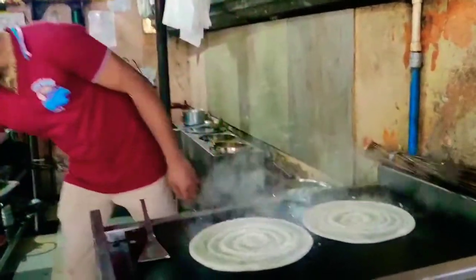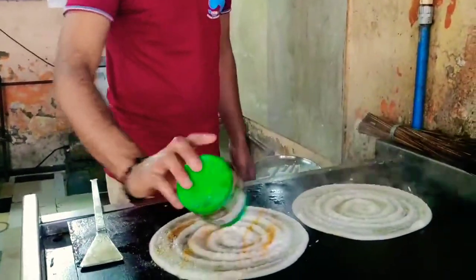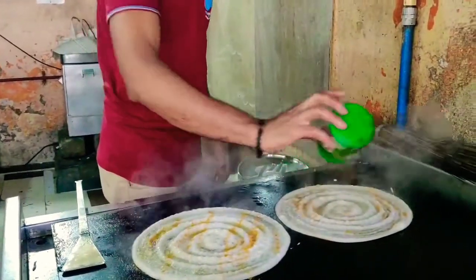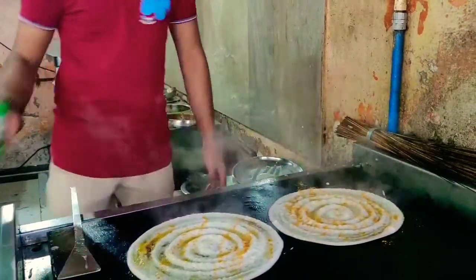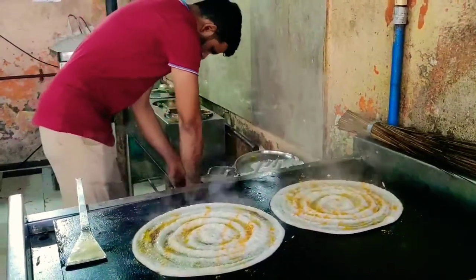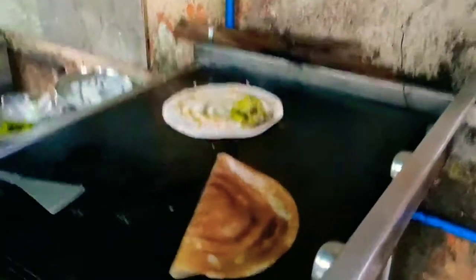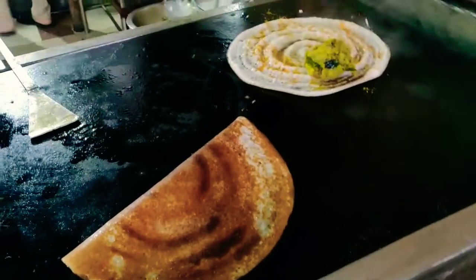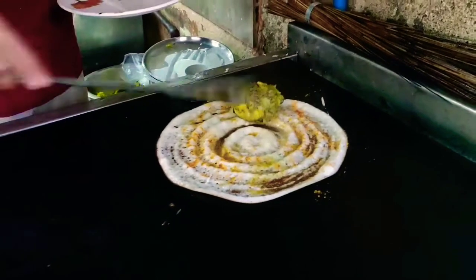Once it is done, he'll put some masalas on top and then add the aloo masala inside, and then he will serve the masala dosa. This is exactly how the dosas are made here — the outside part is really crispy and thin, and the inside part is soft. I really like the way they make masala dosas here.